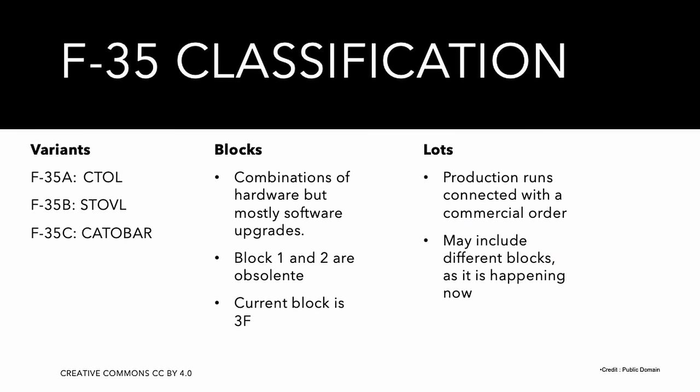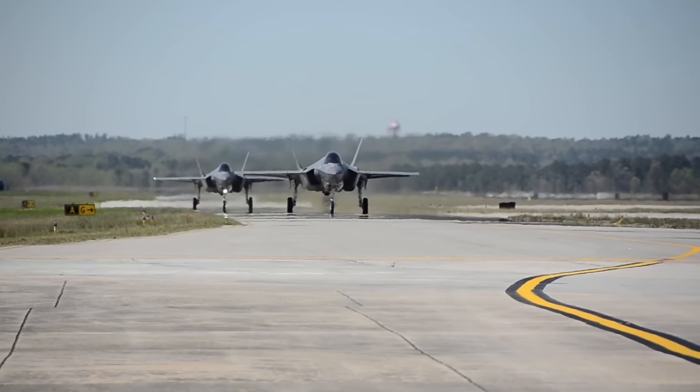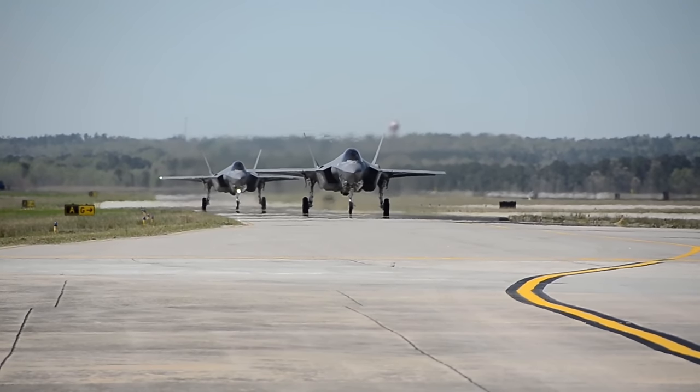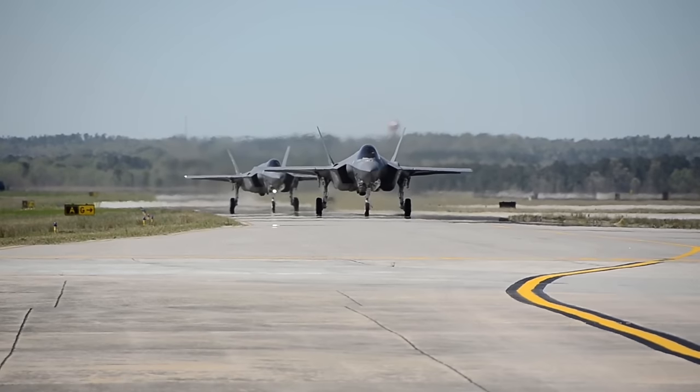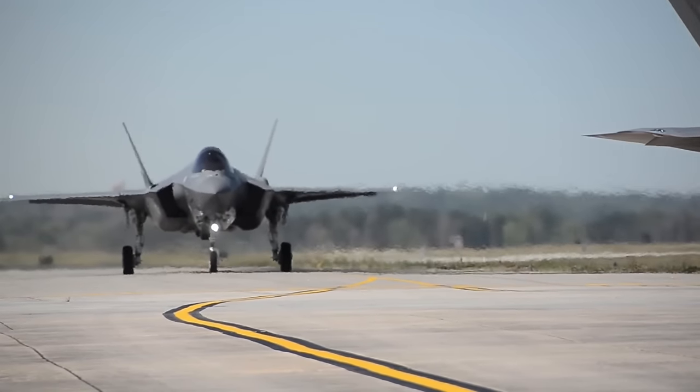The F-35 has a peculiar system of classifying versions; in practice there are no true versions since the aircraft is designed to be continuously updated. In theory it should receive a software update every six months, with minor updates in between. In practice the process works on and off, and the aircraft is no stranger to software regressions — meaning an update breaks something that was previously working. As of August 2023, the current version is Block 3F.